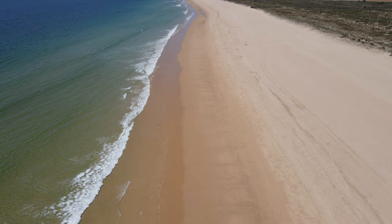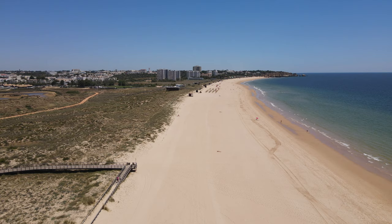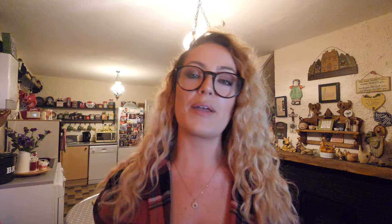Alvor has also got a massive beach that runs for about three kilometres. What's unique about Alvor beach is that it's a little bit away from the town, which makes it the perfect beach to chill in.